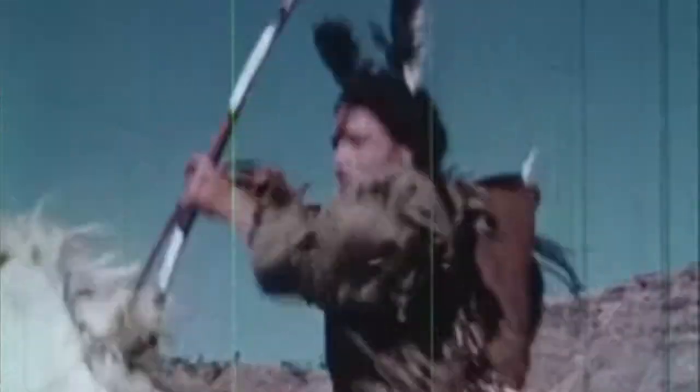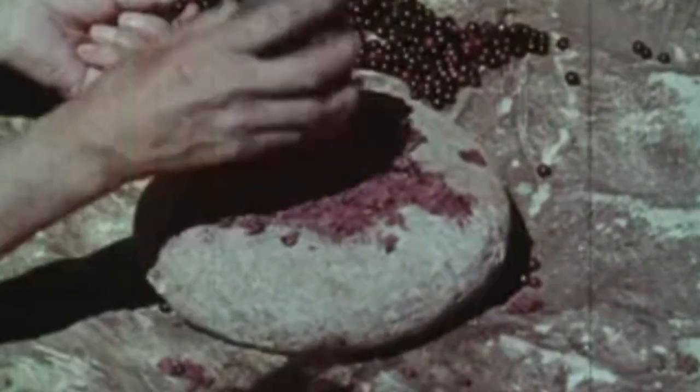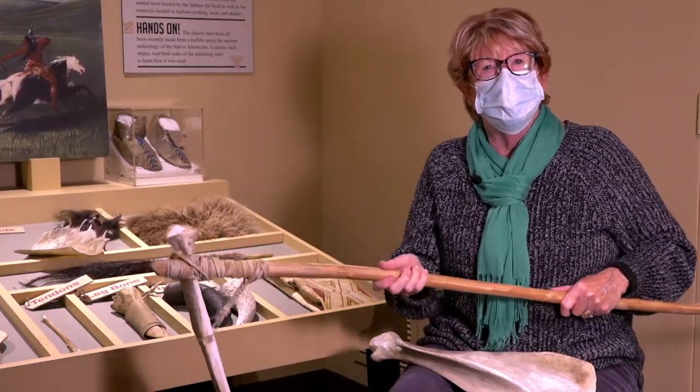A lot of people think that the Indians only ate buffalo and just hunted the buffalo, but really they did grow some plants like pumpkin, gourd, corn, those kinds of things. So this scapula is what they would use to make the holes and make the rows to put their plants in.